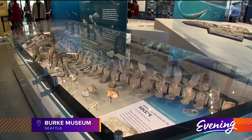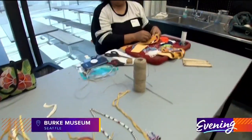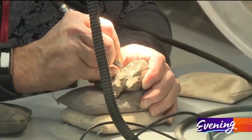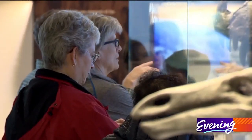There are giant skeletons from creatures that once roamed our state, Northwest artisans keeping their culture very much alive, and everywhere you look, researchers at work. Just some of the things you'll see in the new Burke Museum.